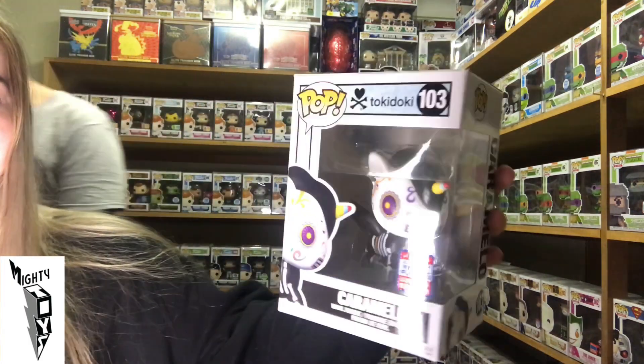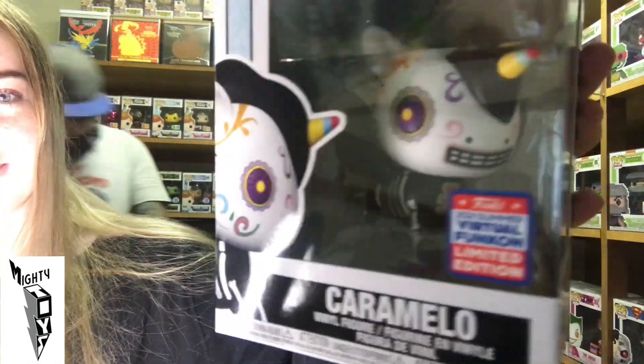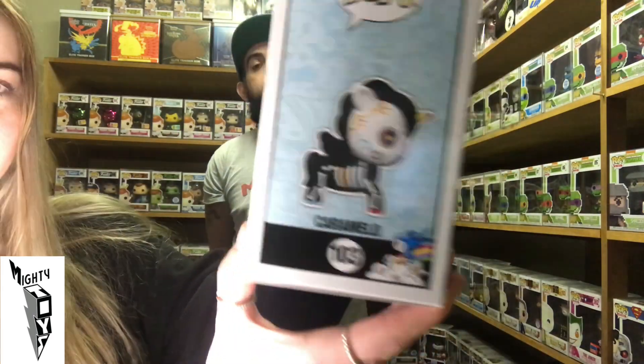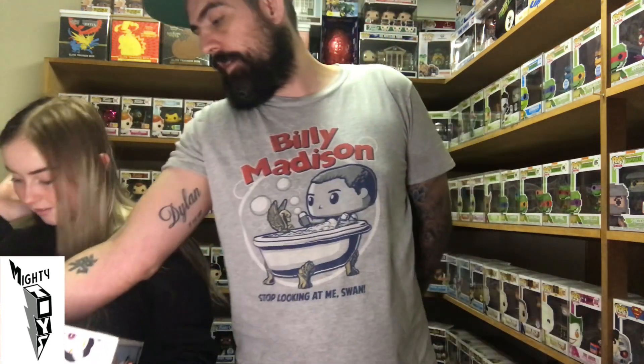Another Tokidoki — Caramello. This one looks cool. Tokidoki must be becoming popular or something. There's another Tokidoki in there as well.